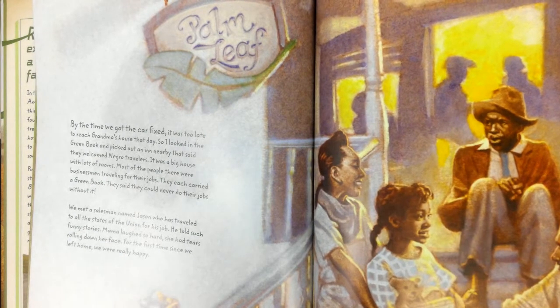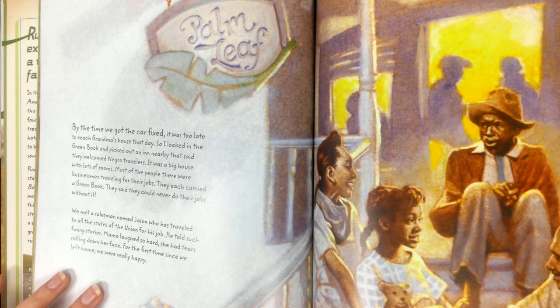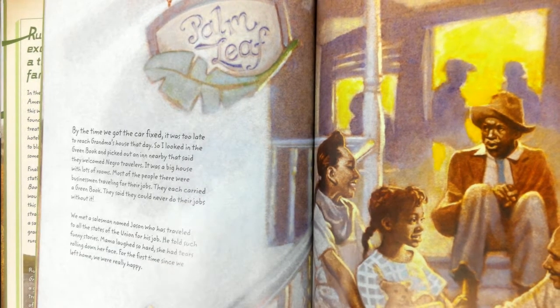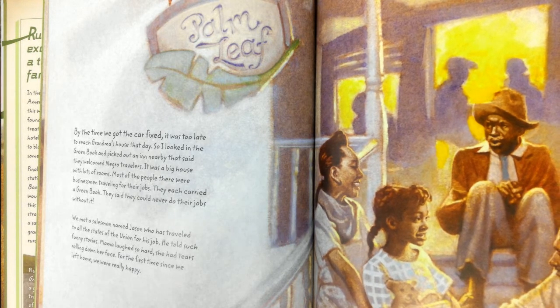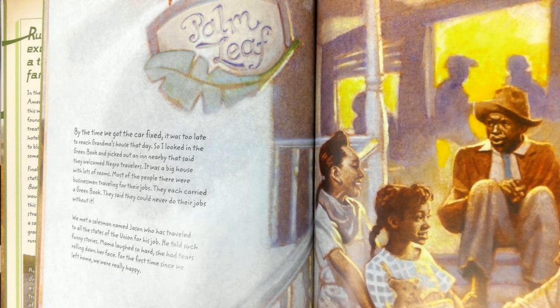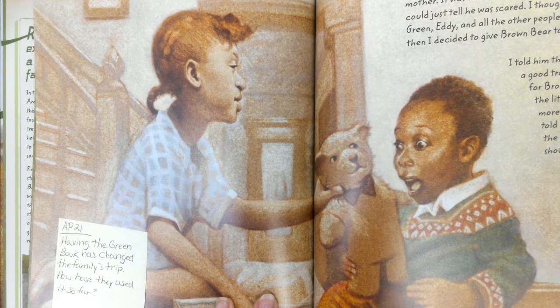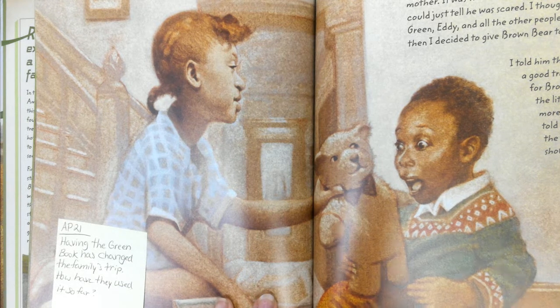By the time we got the car fixed, it was too late to reach Grandma's house that day. So I looked in the green book and picked out an inn nearby that said they welcomed Negro travelers. It was a big house with lots of rooms. Most people there were businessmen traveling for their jobs — they each carried a green book. They said that they could never do their jobs without it. We met a salesman named Jason who had traveled to all the states of the Union for his job. He told us such funny stories. Mama laughed so hard she had tears rolling down her face. For the first time since we left home, we were really happy.